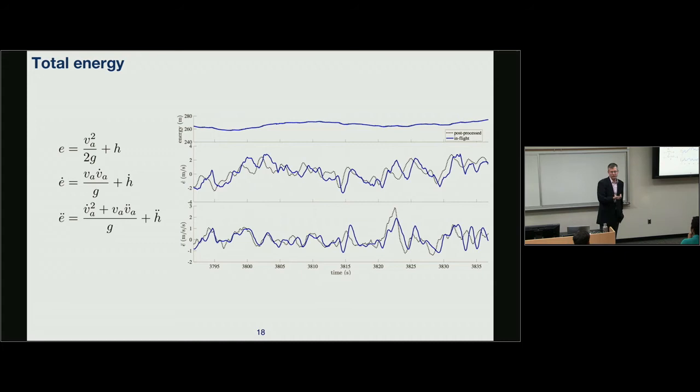Total energy from an airplane's standpoint is airspeed and altitude. We need to know total energy well, plus its derivatives E-dot and E-double-dot. The signal from a low-cost air data system — airspeed, for example — comes in with a lot of noise, so you spend quite a bit of time filtering. The key is getting a good, not highly delayed signal for total energy and its derivatives.